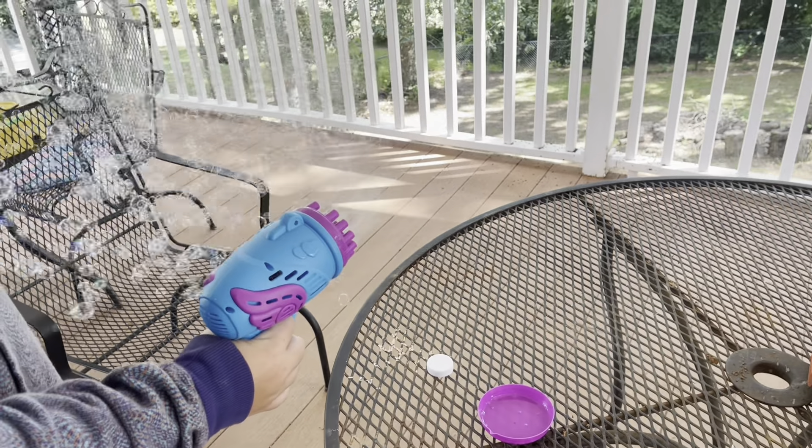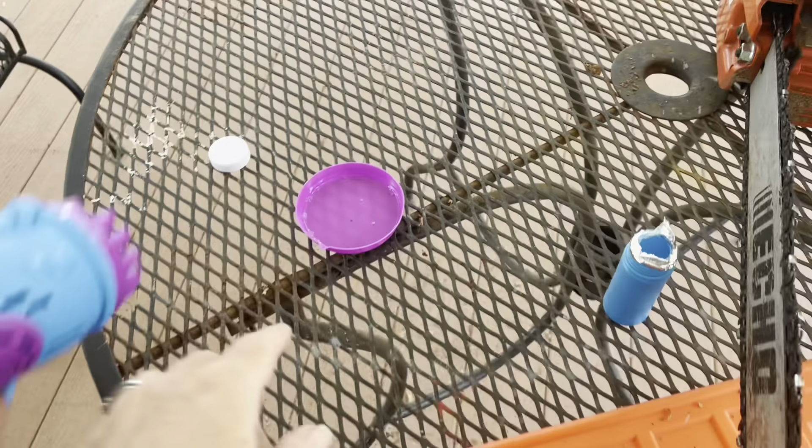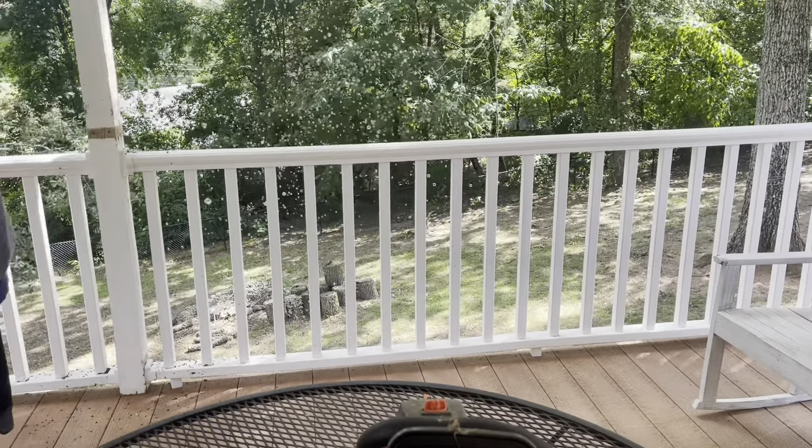I will see y'all tomorrow — happy hunting everyone! My son's going to demonstrate this bubble gun for you. You pour the bubble solution into the little reservoir, dab it in, and it just goes to town!